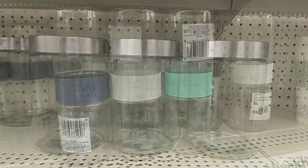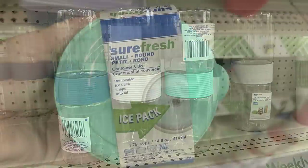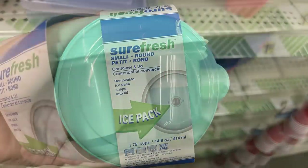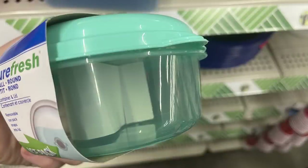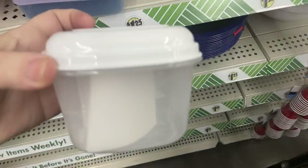They have a two-piece snack kit with a dip holder, bowls with ice packs and lids in green, blue, and white — either round or cube shaped.